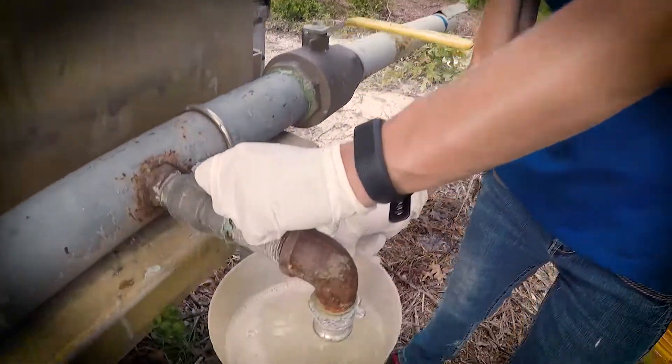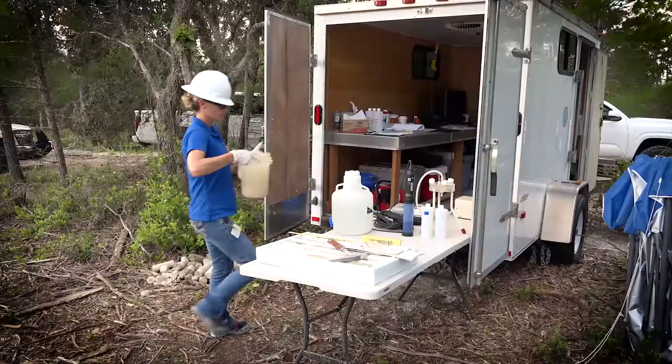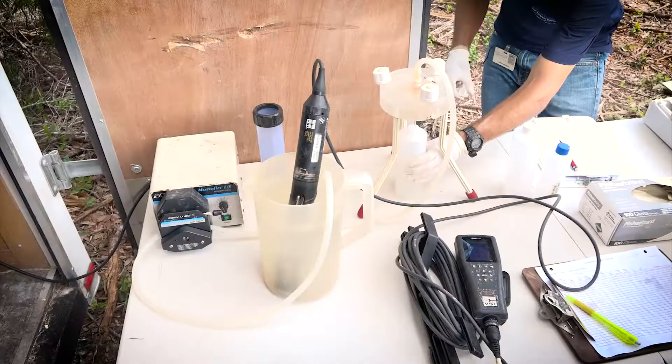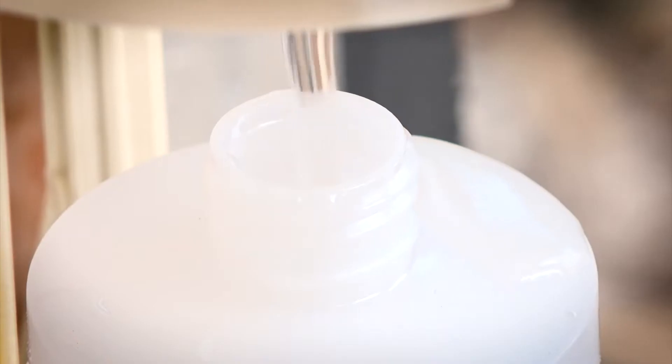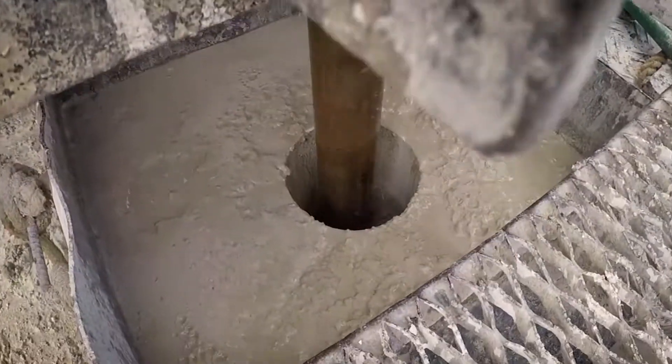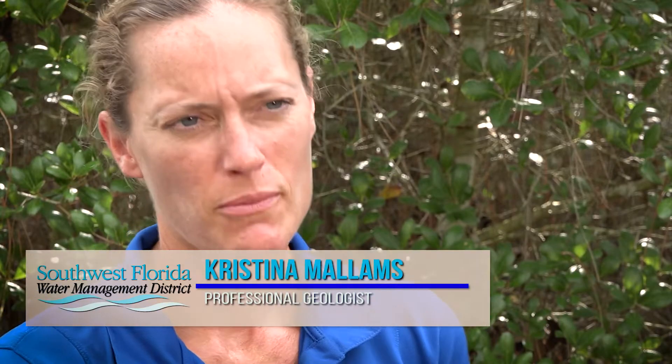I'm Christina Malmes. I'm a professional geologist. I'm collecting water samples to test for water quality in a well. We're collecting field samples every 20 feet and lab samples that will be sent to the lab every 60 feet. We're targeting a depth of a thousand milligrams per liter chlorides, or salts, which we expect to be right above the saltwater interface. Water quality is part of the district's mission, and as a professional geologist, I want to ensure that future generations have a sustainable water supply.